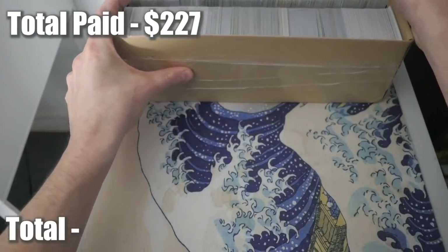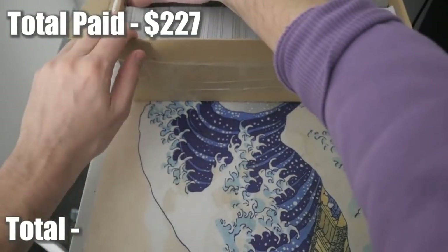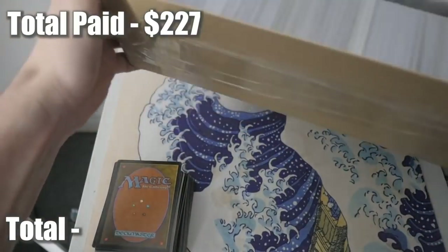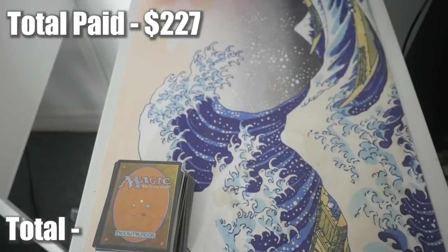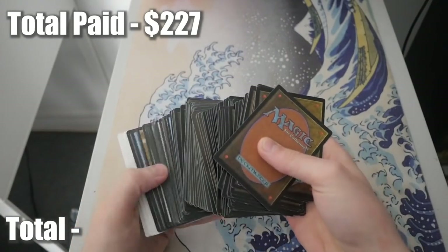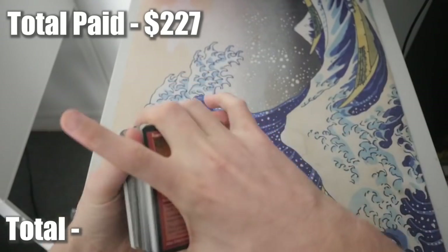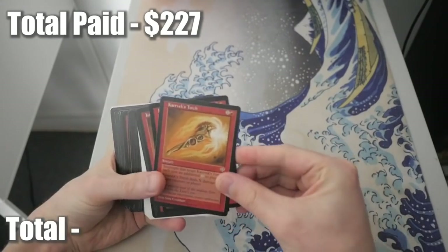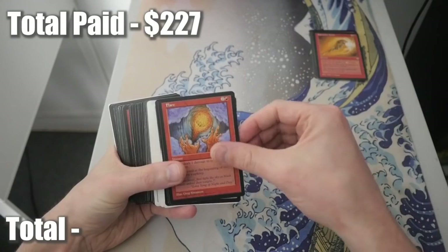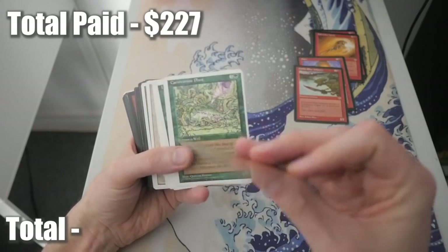I'll display the price point on screen showing how much I'm accumulating and how much I paid. Let's grab the first stack and jump right into this. We have cards from The Dark - I like to see that. We've got Carven Torch, five of those, one Flare, Goblin Elite Infantry, and Regal Unicorn. Oh - this is actually in decent condition and it's from Portal. I'm going to keep that aside - any Portal card could be worth a decent bit.